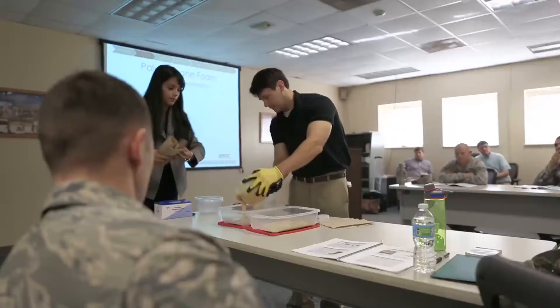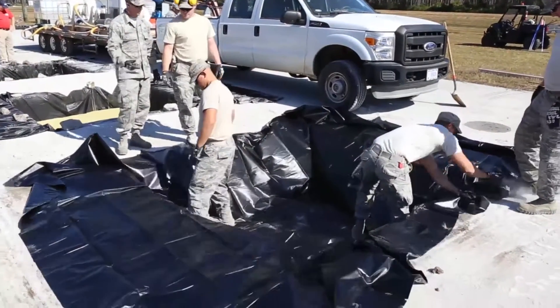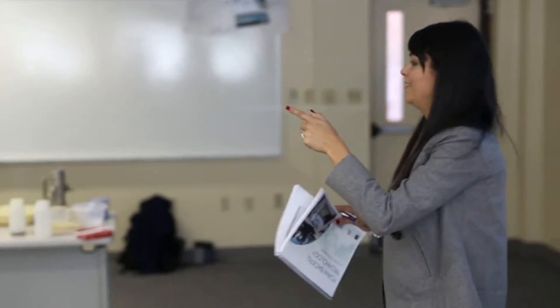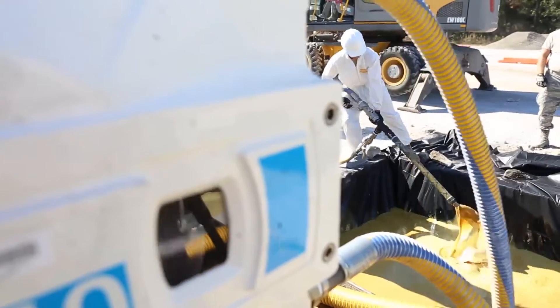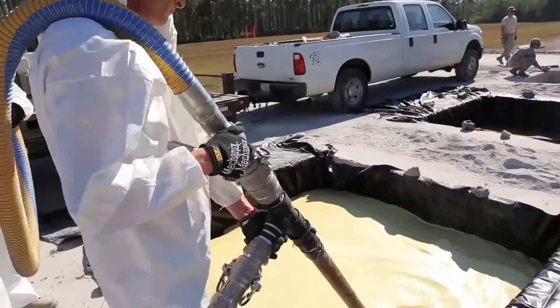The U.S. Army Engineer Research and Development Center's Geotechnical and Structures Laboratory successfully completed a field demonstration of foam backfill technology at the Silver Flag Exercise Site on Tyndall Air Force Base, Florida. ERDC evaluated 10 Airmen from the U.S. Air Force Prime Base Engineer Emergency Force using in-house developed dispensing equipment and improved repair procedures.